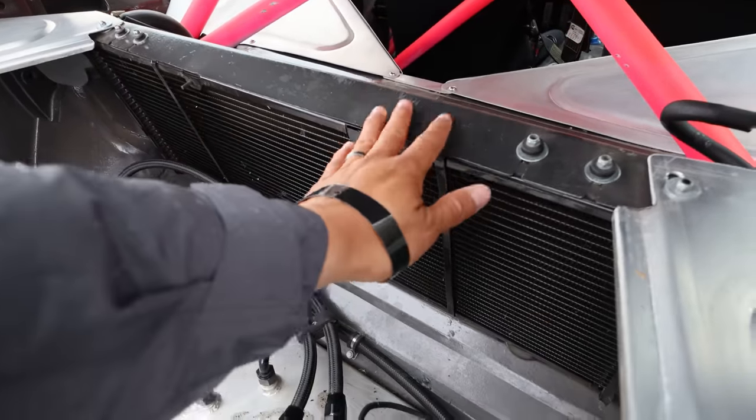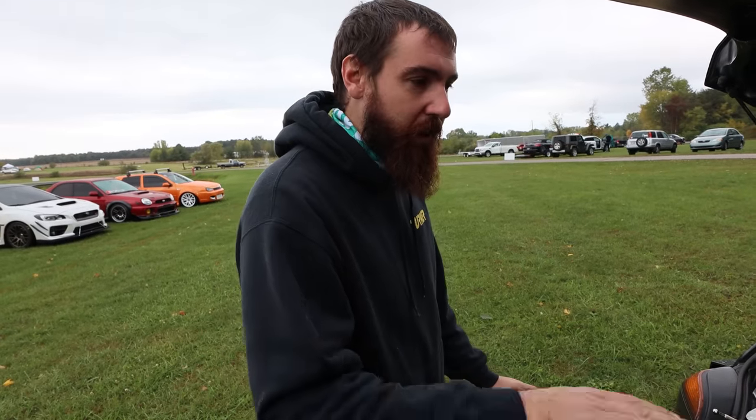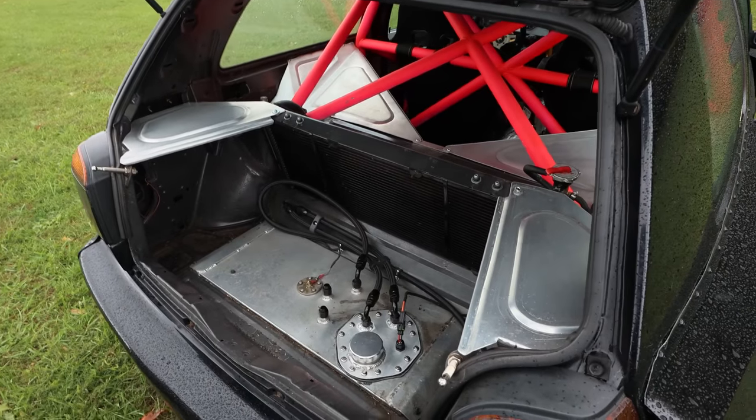I was going through the catalog of different radiator sizes — I wanted something that fit using the whole space between the rear shock towers and was kind of low so I could still see out the back window.